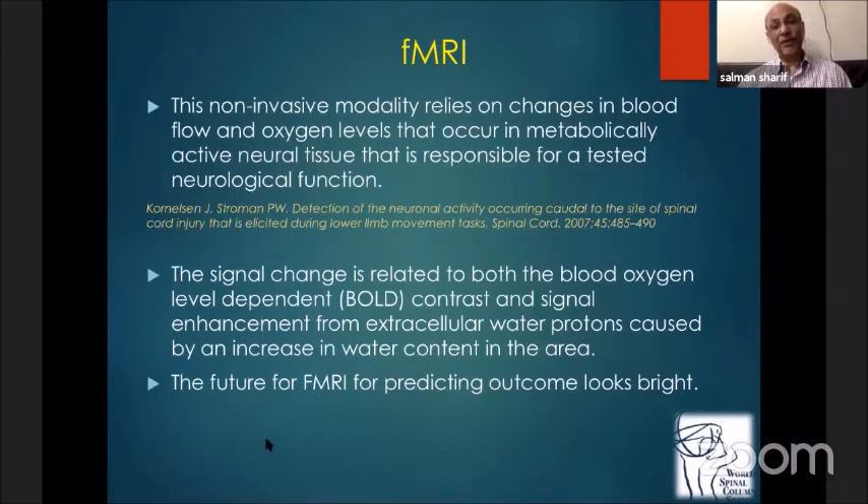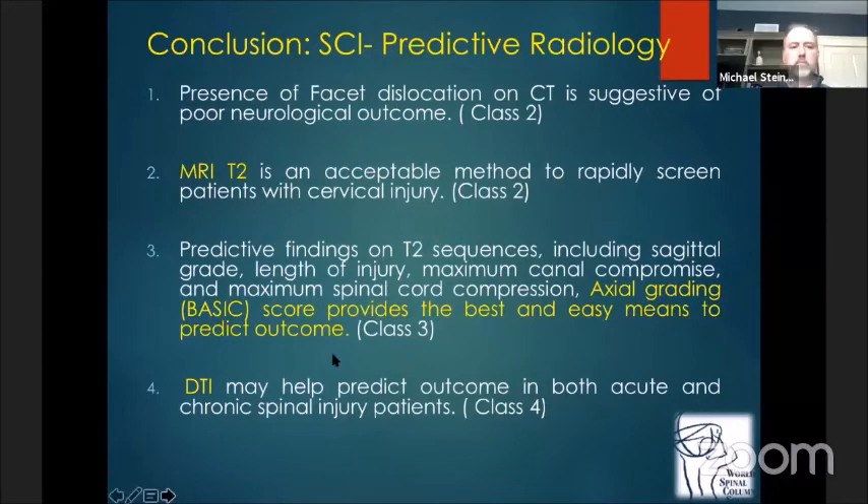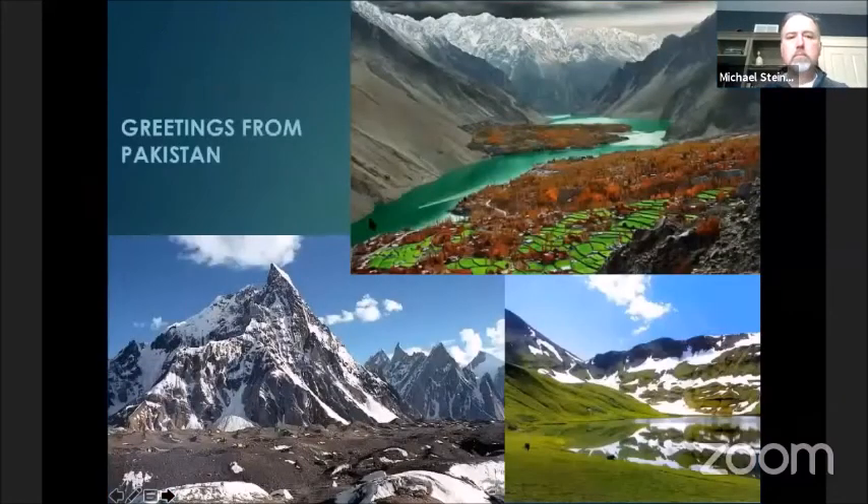In conclusion, facet dislocation can suggest a poor neurological outcome with Class 2 evidence. T2-weighted MRI is an acceptable method to rapidly screen patients with cervical injury. The axial grading BASIC score provides the best and easiest means to predict outcome with Class 3 evidence. DTI may help predict outcome in both acute and chronic spinal cord injury. Thank you, and I bring greetings from Pakistan.